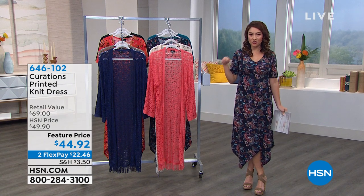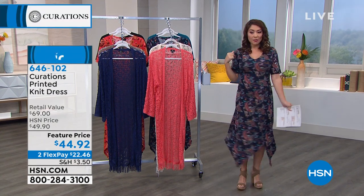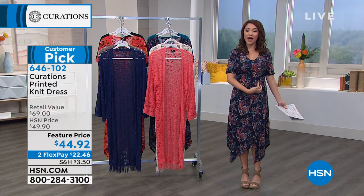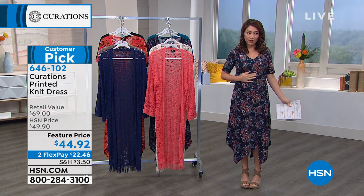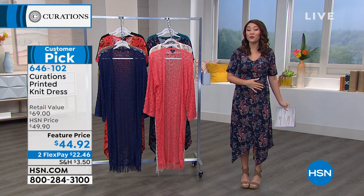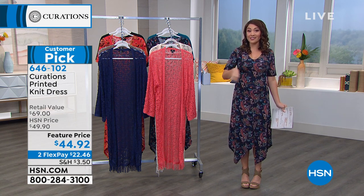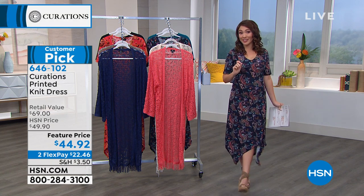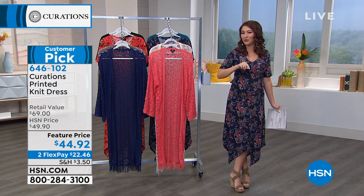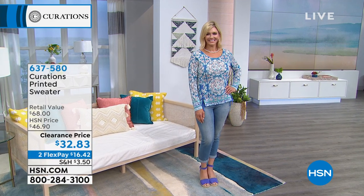This is the printed knit dress — this is a customer pick. I'm in the navy paisley. Don't you love this hemline? I am loving the line in it. It's giving me even more curves. $44.92 for this amazing dress. We have some more colors in this, and I want you to see the other colors and what the models look like in it. It'll be here in just a few moments — full presentation. I'm going to have my gorgeous models — look, there's Jen.